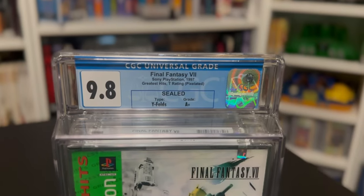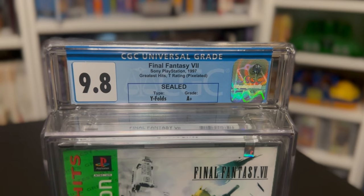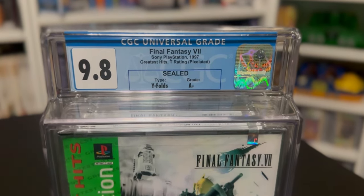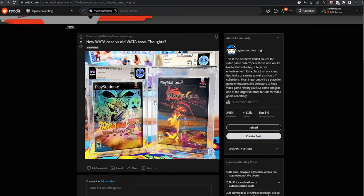One tiny little nitpick I have about the cases is how they display the seal grade — it's kind of hard to see it, and I really wish they would do something to highlight that seal grade. They highlight the overall box grade really well, but the seal grade seems kind of hidden, whereas if you look at places like WATA, the seal grade kind of pops out so you can really see it better. I understand they want to keep it uniform between how their comic grades look and how the video games look, but I think it would add a little extra pizzazz to really highlight that seal grade for sealed games.